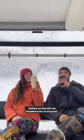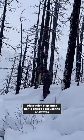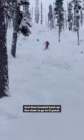Today we decided to ski Blackcomb Mountain. So after our regular routine of heading up and enjoying a second coffee on the lift, we headed over to Crystal, did a quick lap in Arthur's Choice because the snow was amazing, and then headed back up the chair to go to Crystal House.